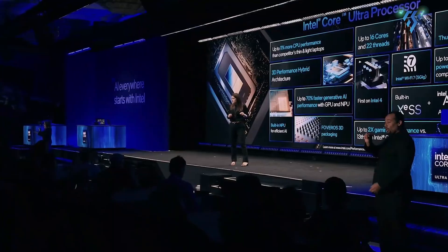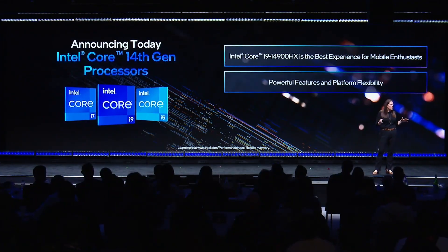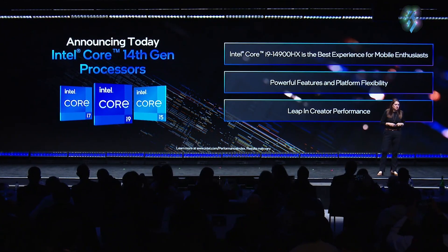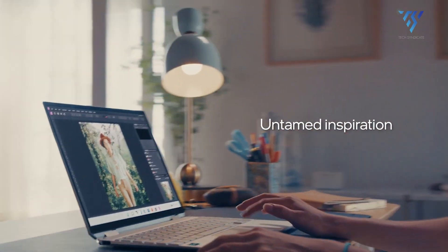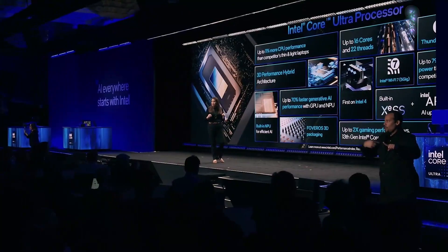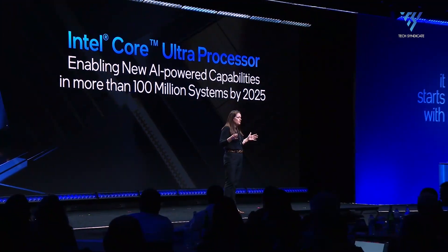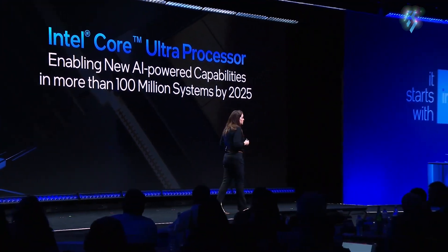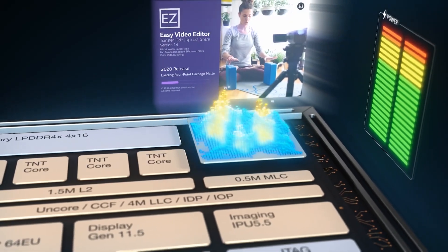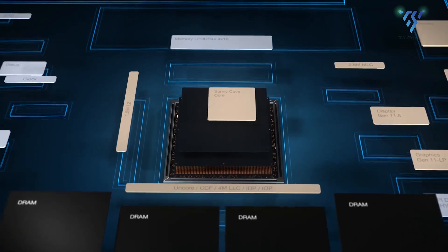Aero Lake represents Intel's forthcoming generation of processors, succeeding the 14th generation Meteor Lake or Raptor Lake refresh. Expected to premiere by the close of 2024, Aero Lake's launch differs from previous generations. It might coincide with the release of a low-power variant to optimize Intel's fabrication capacity, potentially foregoing one of Intel's enduring traits: hyper-threading. While specific details remain undisclosed due to the lead time before launch, ongoing revelations continue to provide more insight. Here's a comprehensive overview of Intel Aero Lake.